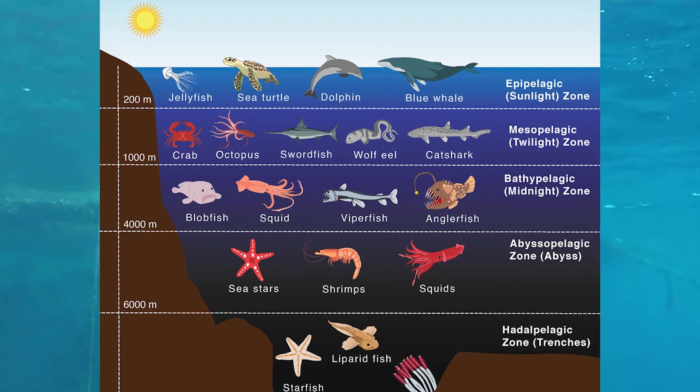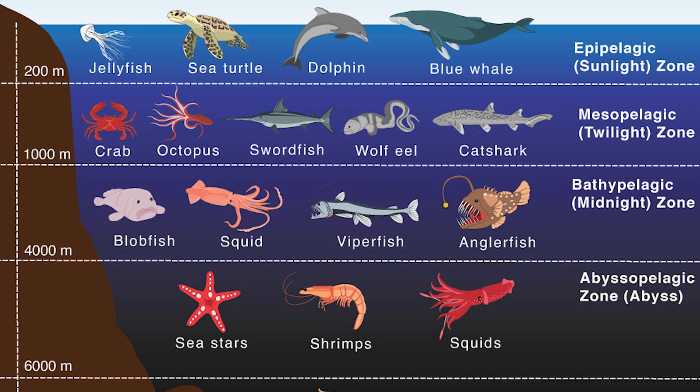The ocean can be divided into different zones based on depth and sunlight penetration. The top layer, known as the euphotic zone, extends down to about 200 meters and is home to well-known marine life such as coral reefs, dolphins, and sea turtles.